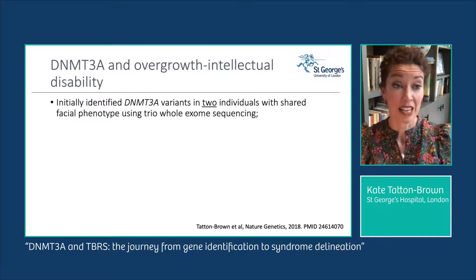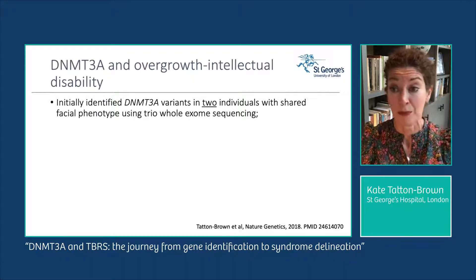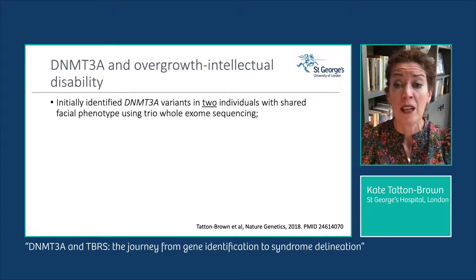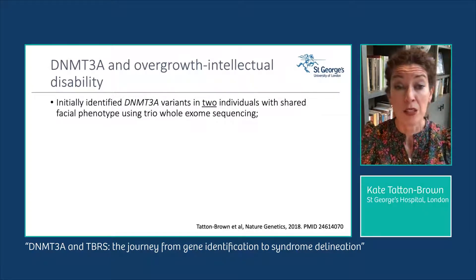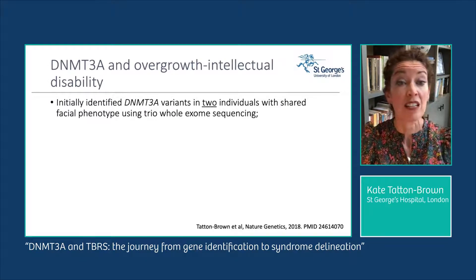Our journey to identifying DNMT3A as a cause of OGID started with two individuals recruited to our study with very similar overgrowth phenotypes and similar facial appearance not consistent with other previously described OGID syndromes. Given that most OGID syndromes are sporadic and caused by dominant mutations, we hypothesized a de novo heterozygous variant was most likely the cause. We employed trio whole exome sequencing, filtered for de novo variants targeting the same gene, and identified de novo DNMT3A variants in both individuals.